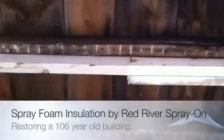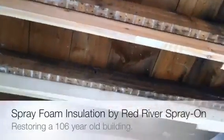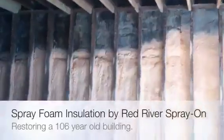Here we have the ceiling, which has got four inches of foam, which is R28, and then here we have the wall.